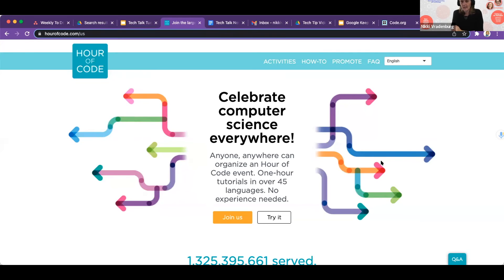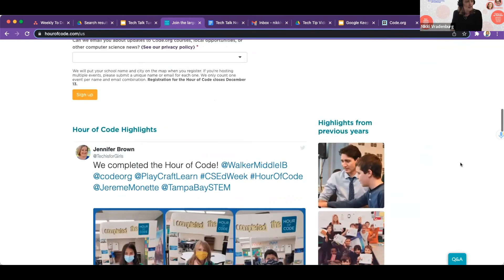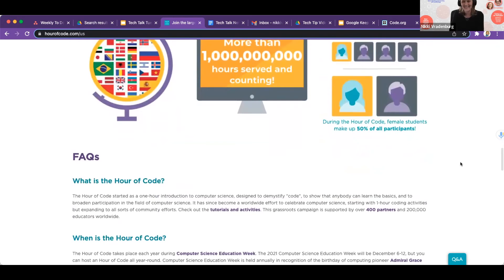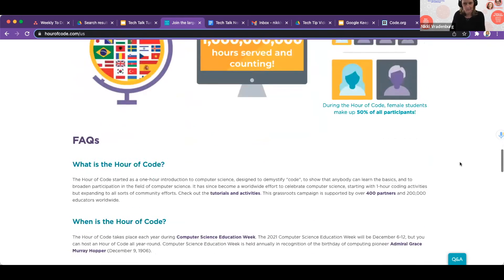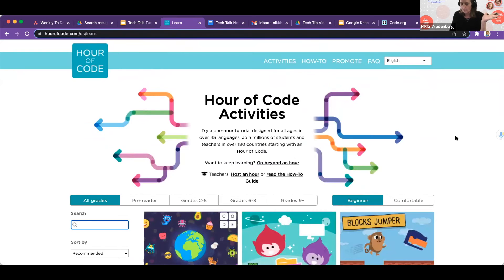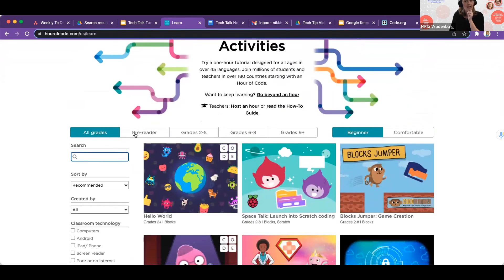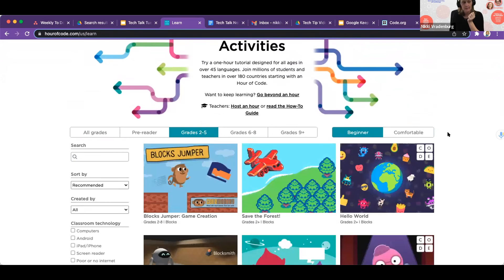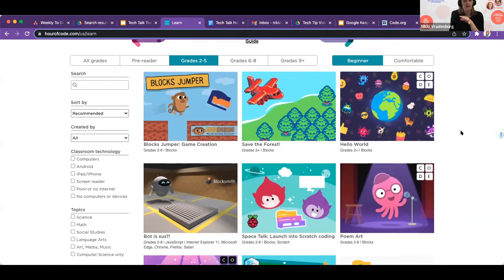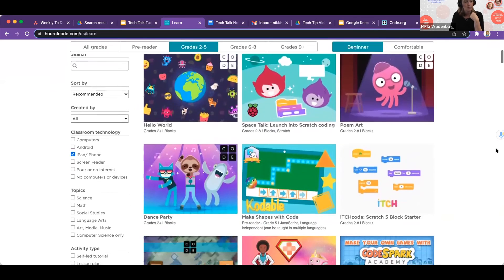Hour of Code is happening the week of December 6th, and if this has already passed, you can still use the website anytime — it's a great place to find coding resources. You can find activities, and if you're looking for something quick for an afternoon of coding, you can click activities and search by grade level: pre-reader, grades 2 through 5, 6 through 8, all the way up to 9 plus. You can also sort by technology — Android tablets, iPads — to find Hour of Code options available at your grade level and by your device.